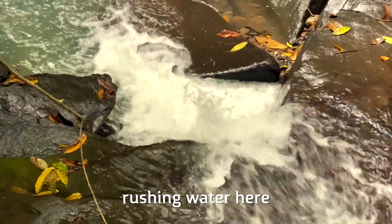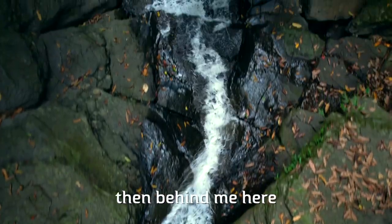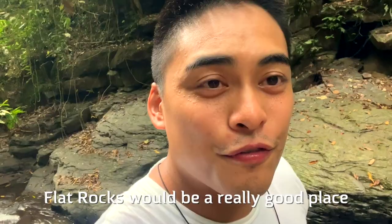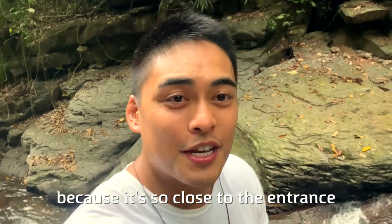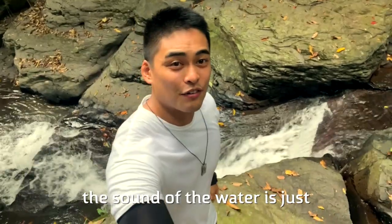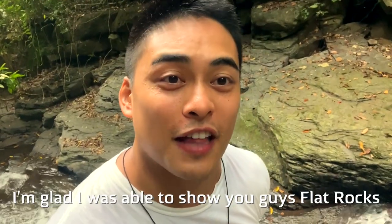It's a little loud right here because of the rushing water. The water flows from up here downstream, then behind me. Really cool. Flat Rocks would be a really good place to bring your friends and family for lunch because it's so close to the entrance. The sound of the water is just really nice. I'm glad I was able to show you guys Flat Rocks.